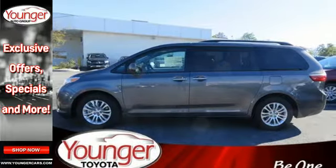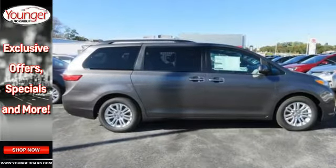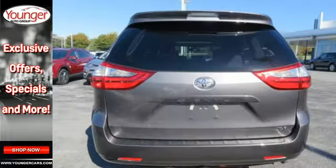Tri-zone climate control, Entune audio, touch screen display, auxiliary audio input, and Bluetooth give you lots of choices in comfort and entertainment.